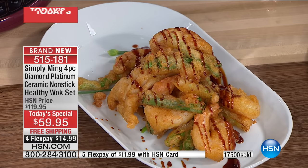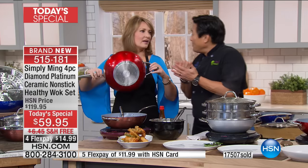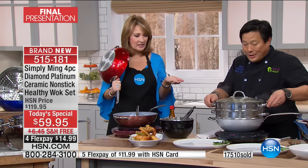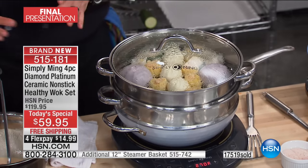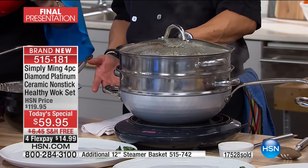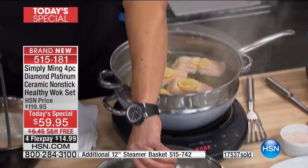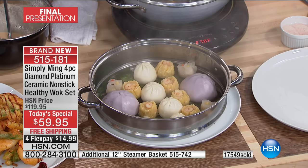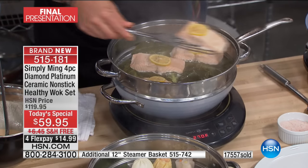Not only do you get the most amazing wok with the most amazing new platinum ceramic coating, you get this fantastic skimmer that we designed, plus the steamer and the lid. You can stack two steamers — like at a dim sum house — and the energy is free because the steam passes through the bottom layer. This was frozen dim sum, and when you steam it it's absolutely one of the most economical, delicious ways to cook.